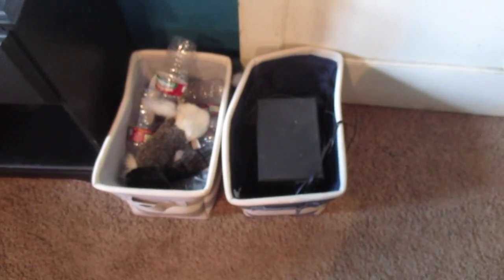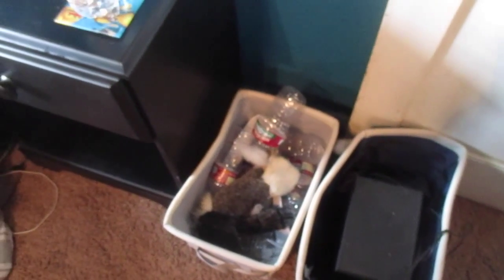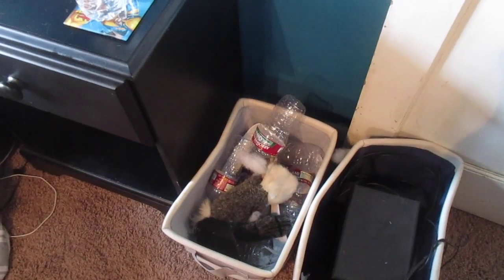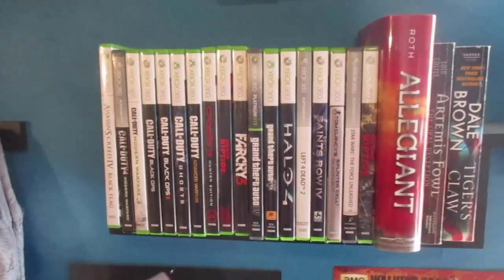Down below here I've got a couple bins, computer speakers — I actually want to get some new wireless ones — as well as my dog toys. My dog loves water bottles because of the noise they make, so I let him have them.